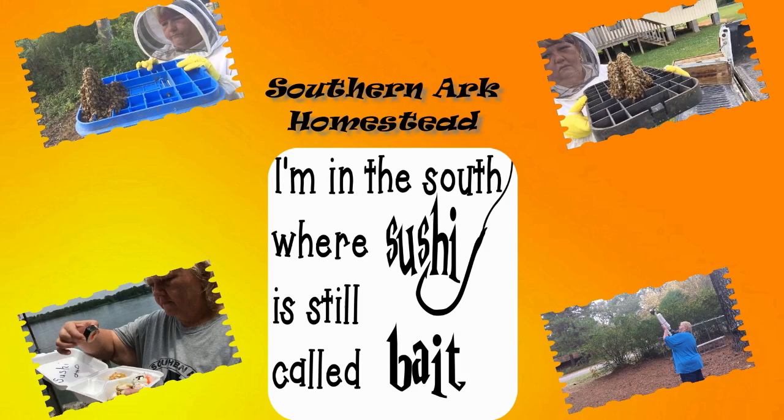Hey y'all, this is Nina Stevens and I'm in the south where sushi is still called bait. I'm out here at the garden with Spicy, and I have company today. We're talking about the green tomato hornworm. About every two or three days I will come out here and I will find a green tomato hornworm in my garden.